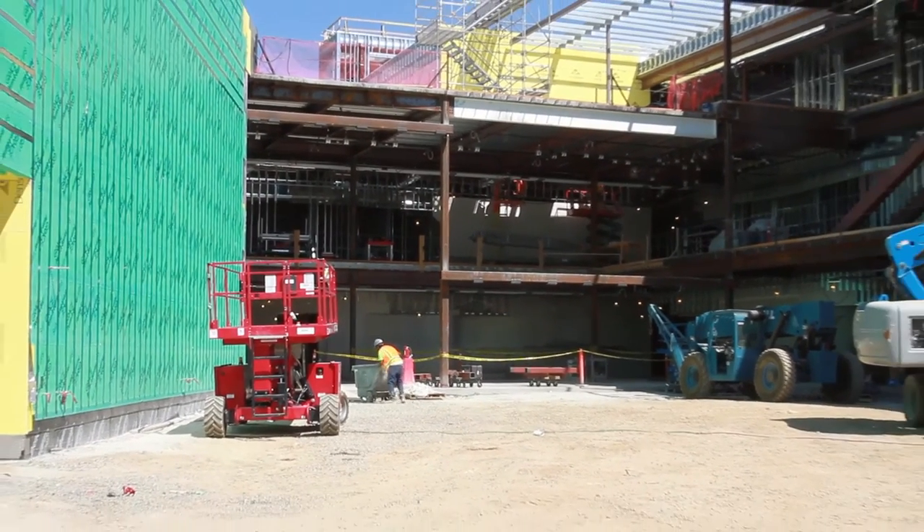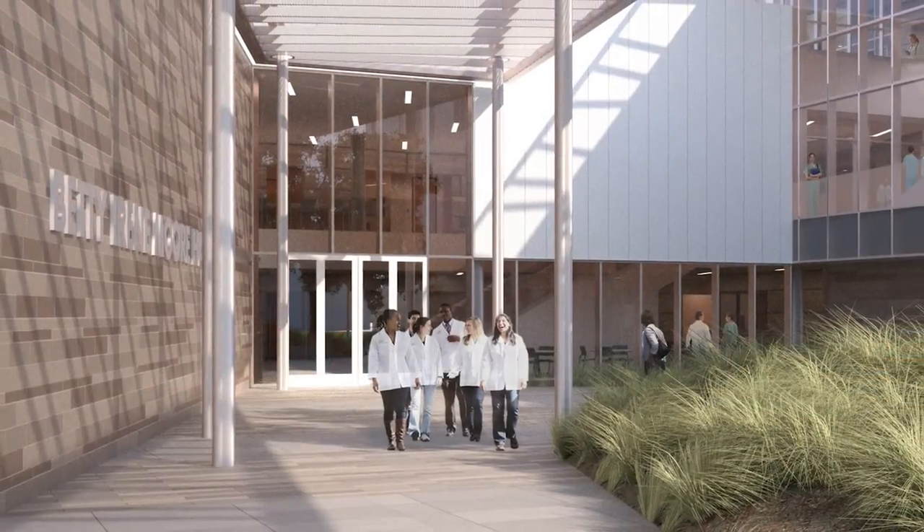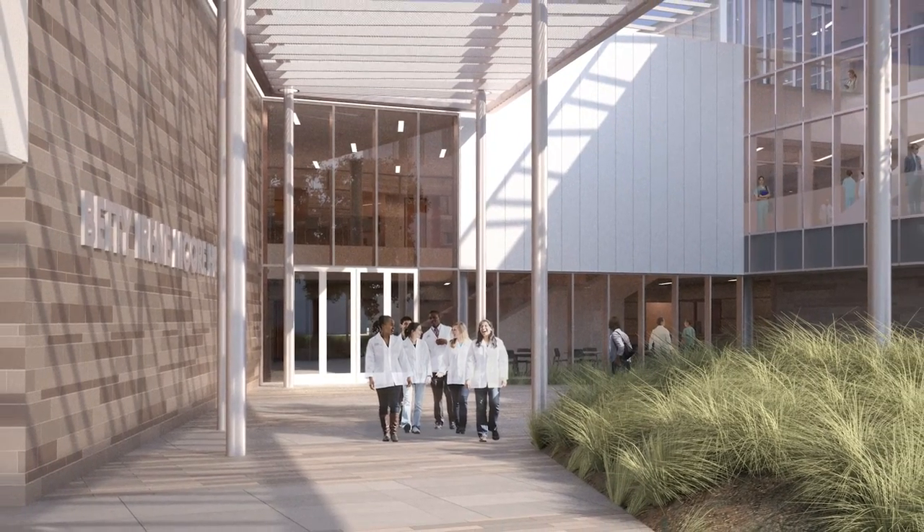Betty Irene Moore Hall is an opportunity to fulfill the mission of the School of Nursing and prepare leaders who can transform healthcare for generations to come.